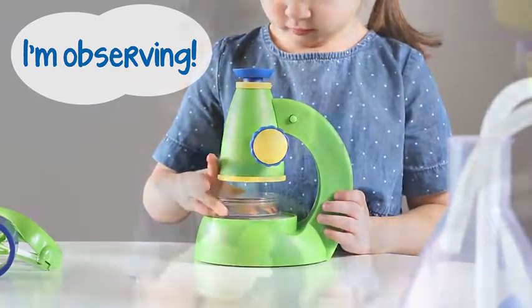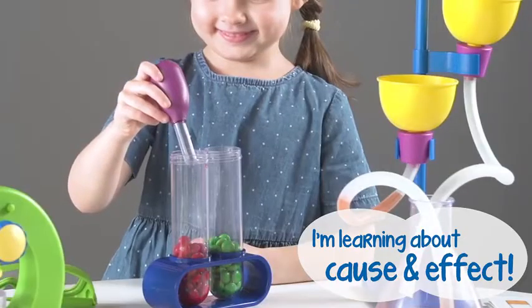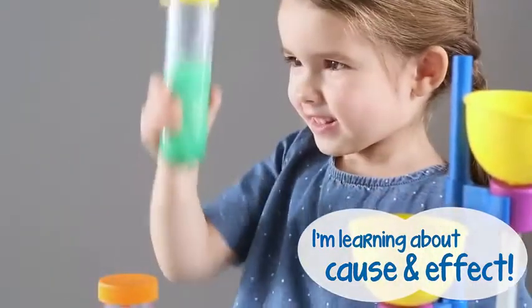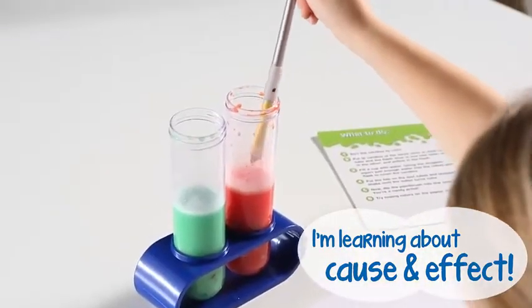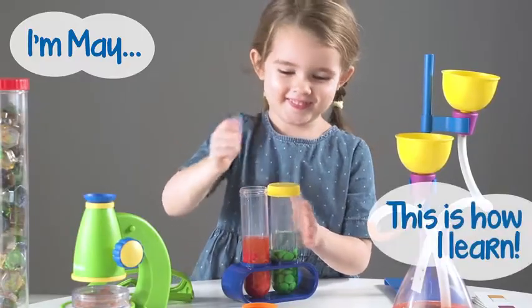This microscope shows so many details. What happens when you add water to these candies? You get colored water you can paint with. This is May and this is how she learns.